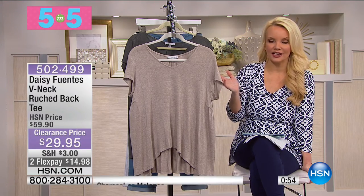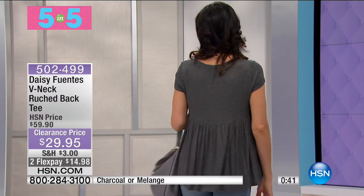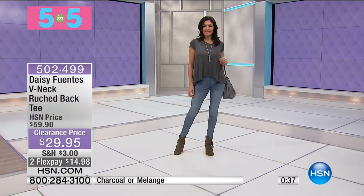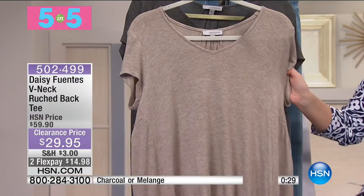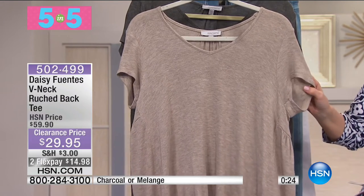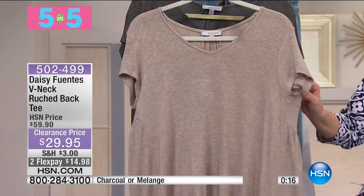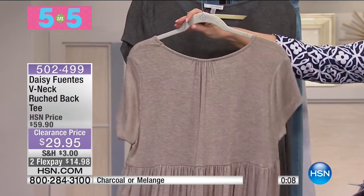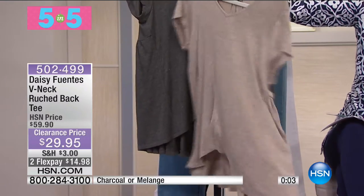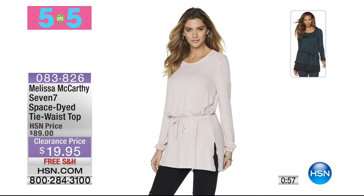From Daisy Fuentes, the V-neck ruched back tee. From $59.90 to $29.95 - $14.98 on your charge card. Available in charcoal and melange. This is a lightweight woven, perfect for springtime - clearance on something you'll wear in spring. It's V-neck with ruching in the back, little cap sleeves, an A-line bodice, and a shirt tail hem.